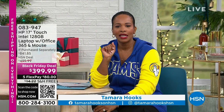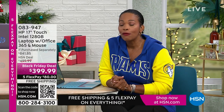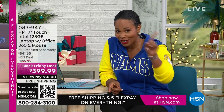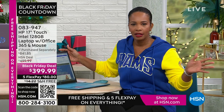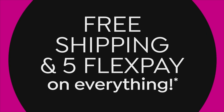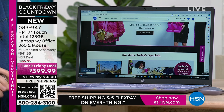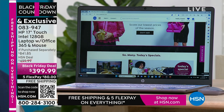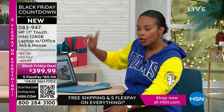You're watching HSN. I'm Tamara Hooks, your host, and I'm so glad you're allowing us to share a little bit of your Thanksgiving day. I gave you a sneak peek of this HP 17-inch touchscreen laptop at the beginning of the show, and several dozen of you already went ahead and shopped for yours — very smart. It's HP, the number one brand — this is the one everybody reaches for. At 17 inches, it's big enough for entertainment, shopping, spreadsheets, work, or writing a paper. You can do all of that on your touchscreen 17-inch.